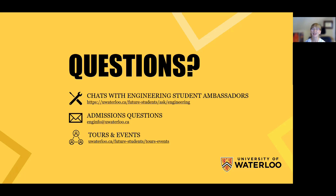That brings us to the end of this session. Thanks so much for watching. If you'd like to hear directly from current students, check out our Ask a Warrior chat platform — you can connect with real Waterloo Engineering students to ask about academics, co-op, residence, student life, whatever's on your mind. For admissions-related questions like requirements, timelines, or the application process, feel free to reach out to our team at enginfo@uwaterloo.ca. And if you're thinking about visiting campus or joining one of our events, head over to our tours and events page to see what's coming up, whether in person or virtual. Thanks again for tuning in and we hope to see you at Waterloo Engineering.